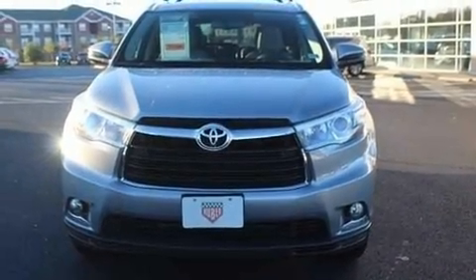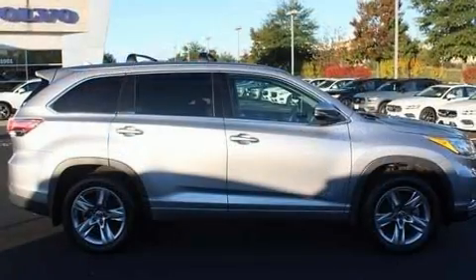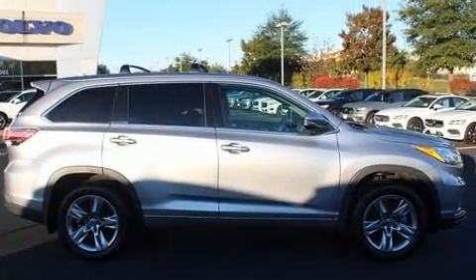Step into the 2016 Toyota Highlander. With just over 40,000 miles on the odometer, this four-door sport utility vehicle prioritizes comfort, safety, and convenience.